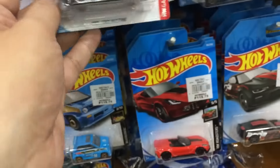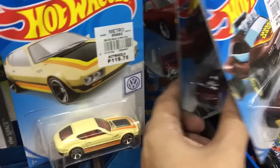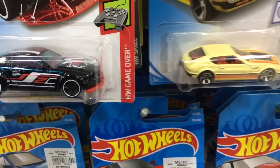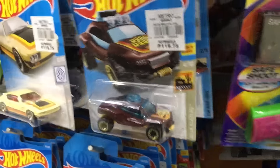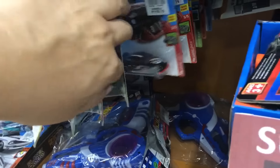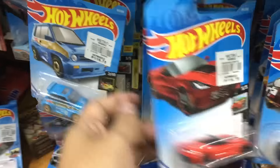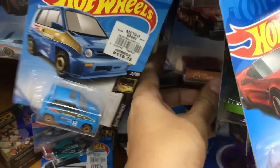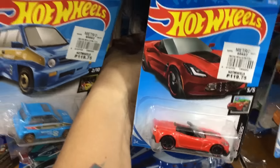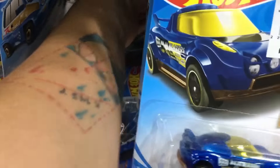This looks good — a Ford Mustang right there. And this looks good too, a DWSP2 right there. A few years ago it looks quite similar to that one — I've really forgotten how that looked. Let's check out more cars here. That's the Corvette right there — a Convertible Corvette, a fantasy casting.